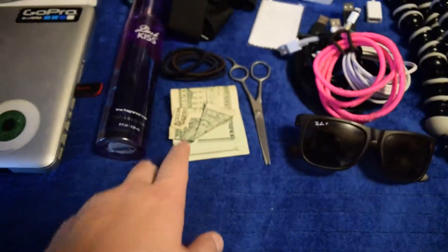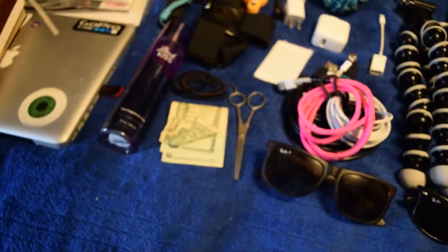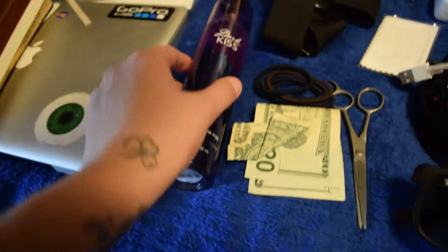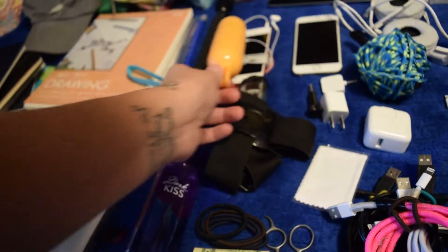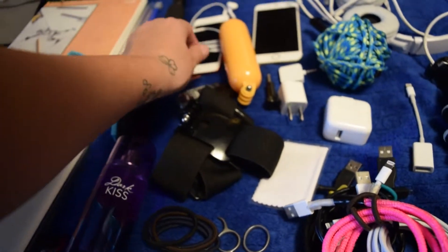I bought two magazines and some other random junk. I always keep money in my bag because you never know when you'll need cash — a lot of places don't take cards. I also carry a scent I like, a GoPro pole, another underwater accessory, lip gloss, and hand sanitizer.